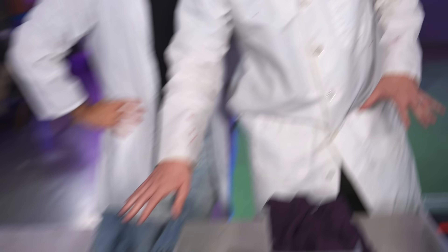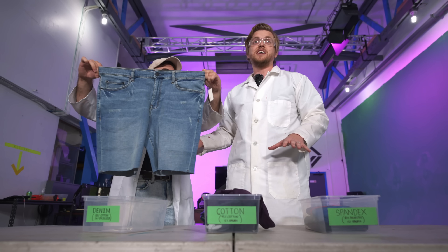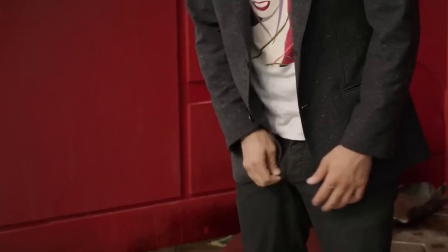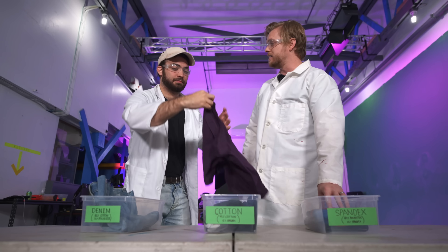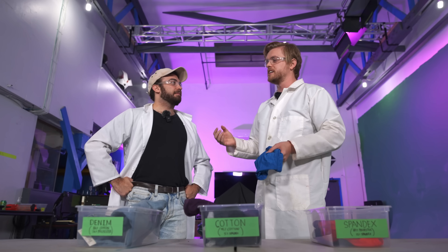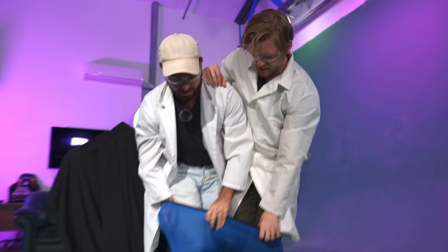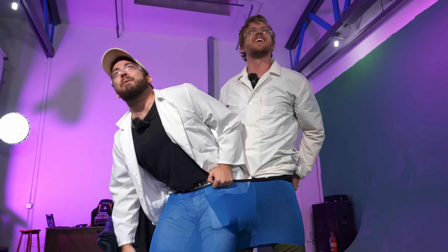Matt, thank you for coming. We have three cloths that we're going to test: denim, cotton, and of course the Holy Grail — spandex. These are the ones we're going to test. There's only one way to measure the girth of a Hulk.